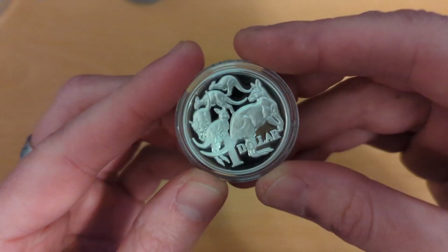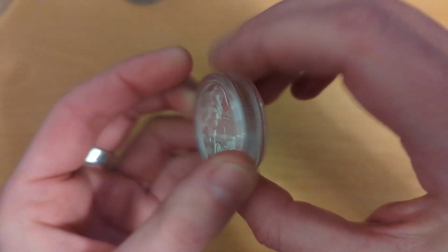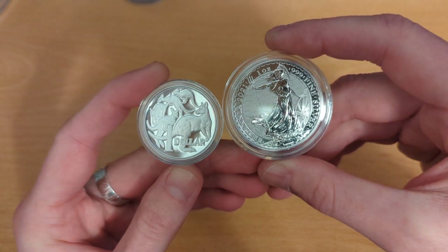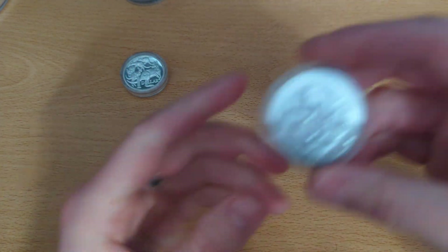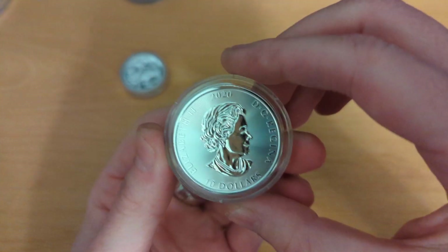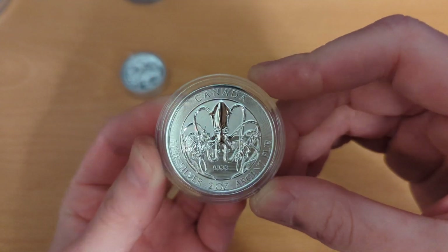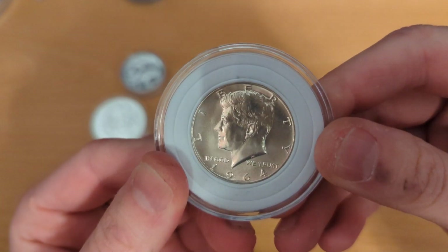Then some random coins purchased mainly on eBay because I like the design. I have a 1-ounce high-relief Kangaroo coin — a limited mintage of about 10,000. It's a lot smaller in diameter than some others, like a Britannia, but much thicker to get the weight. From the Canadian Mint I have a 2-ounce Kraken coin — I just love the design. These go for around 80 to 90 pounds online, but I managed to find one at a decent price by searching through eBay.